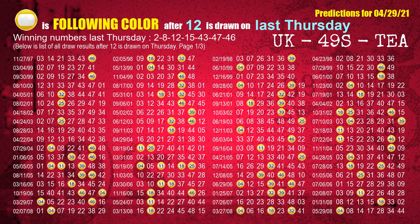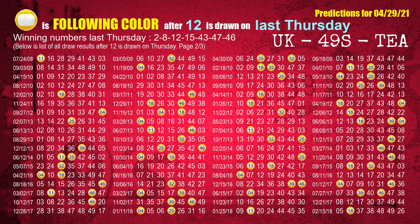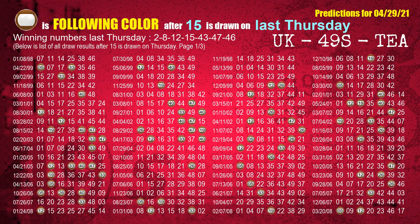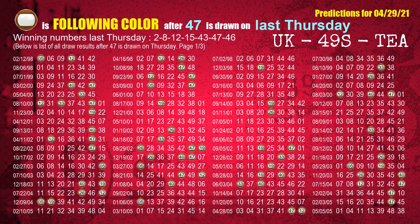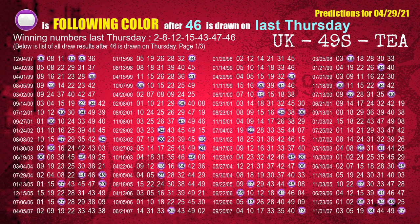The third winning number last Thursday is 12; the most frequently following color is yellow. The fourth winning number last Thursday is 15; the most frequently following color is brown. The fifth winning number last Thursday is 43; the most frequently following color is red. The sixth winning number last Thursday is 47; the most frequently following color is brown. The booster winning number last Thursday is 46; the most frequently following color is purple.